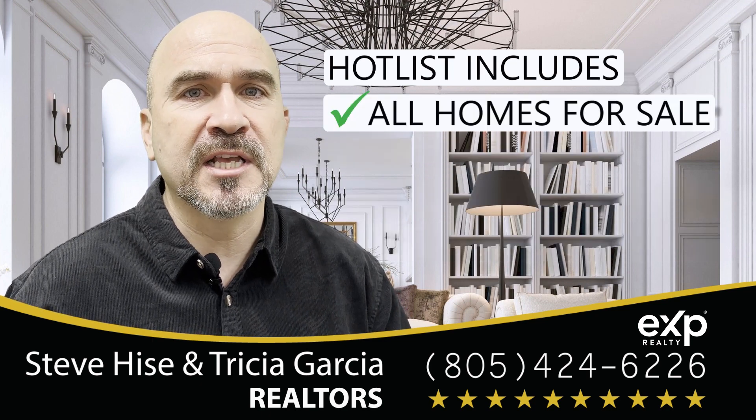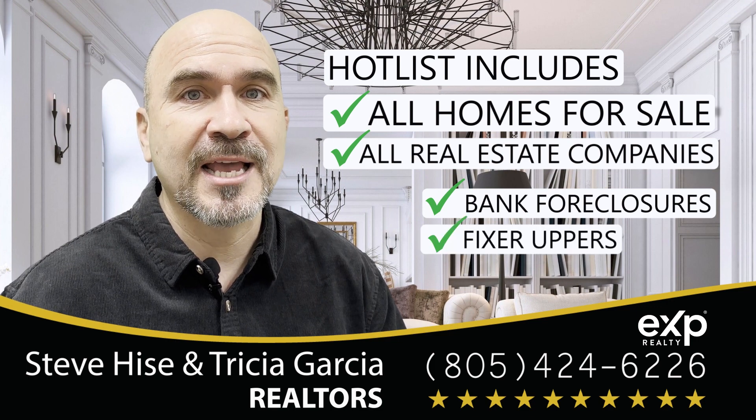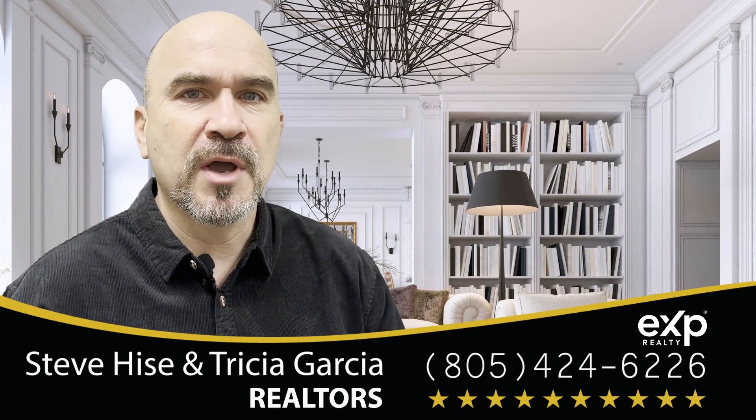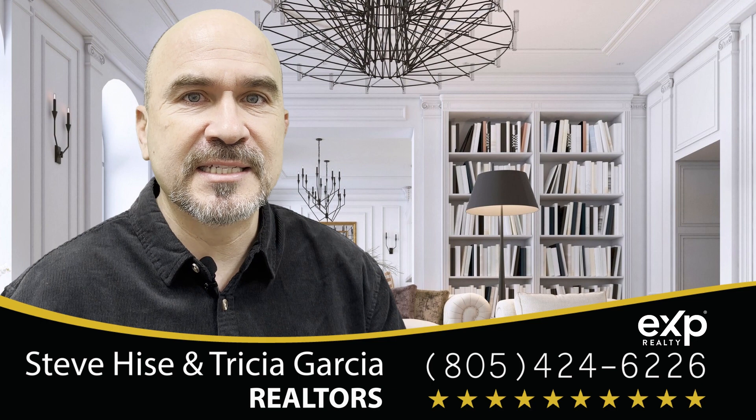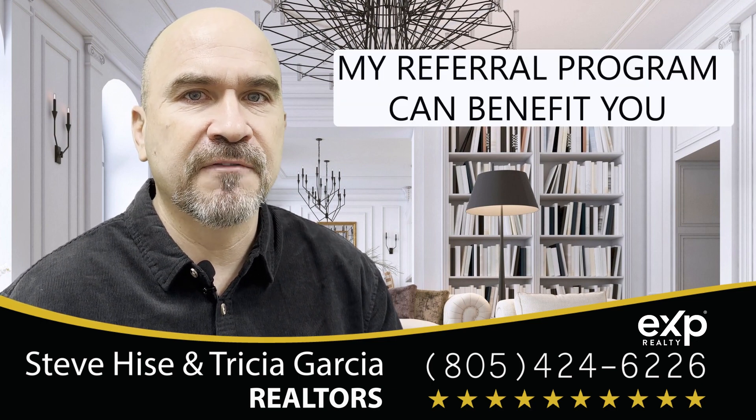This list will include all homes for sale from all real estate companies, including bank foreclosures, fixer-uppers, and even some off-market homes. And by the way, if you have any friends or family considering buying or selling a home, ask me how my referral program can benefit you.